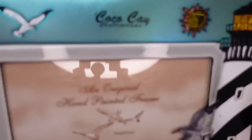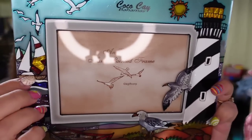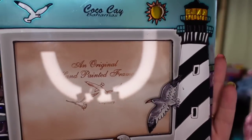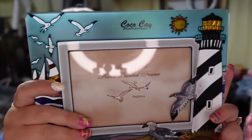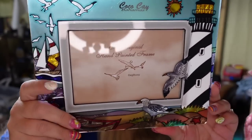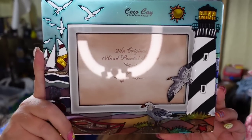Up next is a really cool lighthouse frame from Coco Cay in the Bahamas. It's glass — really pretty stained glass with seagulls and a lighthouse. I picked it up at the thrift store for $3. It sold for $16, so about a $10 profit, though it did take over a year to sell.